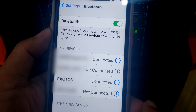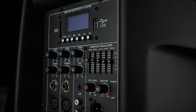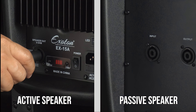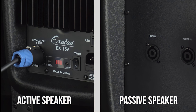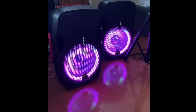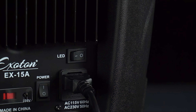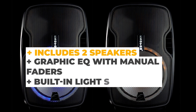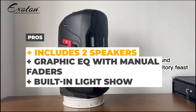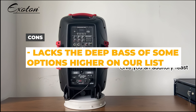It's straightforward to operate, and the added remote is a nice touch. For those who like more control over their sound, there's a built-in 7-band Graphic EQ, great for tailoring audio to different venues and acoustics. The system also has built-in lighting, which can add a lot to the performance. The pros are that it includes two speakers, has a graphic EQ with manual faders, and features a built-in light show. The cons are that although it's a fairly loud system, it lacks the deep bass of some options higher on our list.